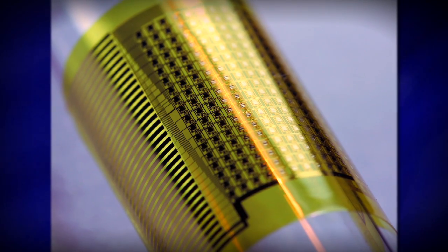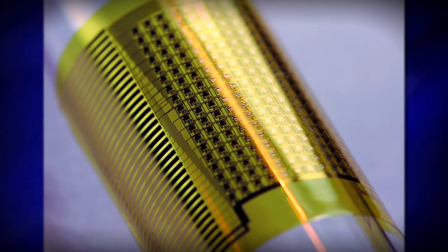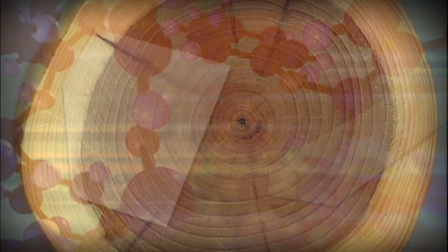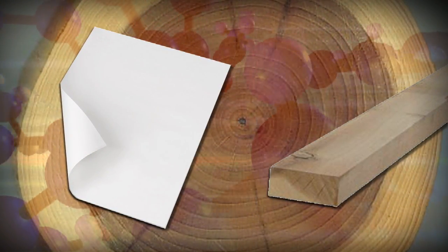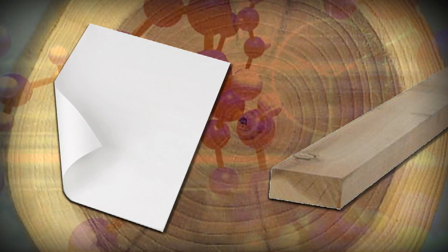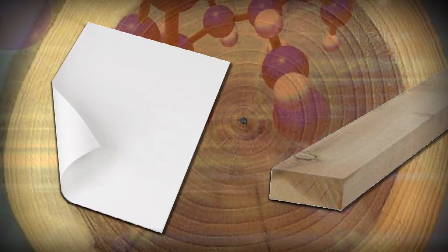We're developing new materials and ways to fabricate circuits that allow us to build fully integrated systems that have the mechanical properties of a rubber band. We make silicon thin to make it flexible — that flexibility is a result of an elementary principle in bending mechanics. A sheet of paper is flexible; a two by four is not. It's essentially the same material, just by virtue of the thin geometry of the paper that it becomes bendable and flexible.